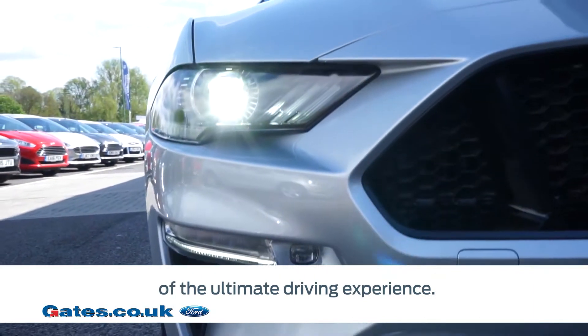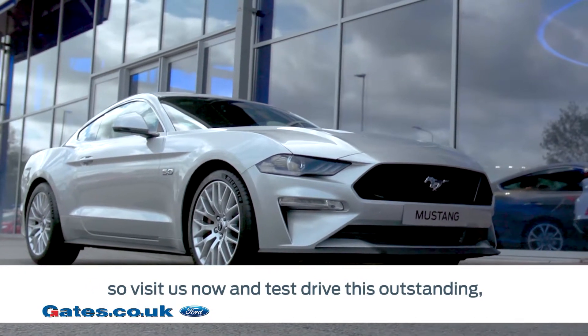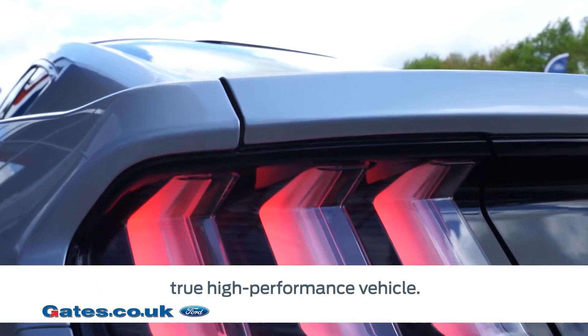The new Ford Mustang has arrived at Gates, so visit us now and test drive this outstanding, true high-performance vehicle.